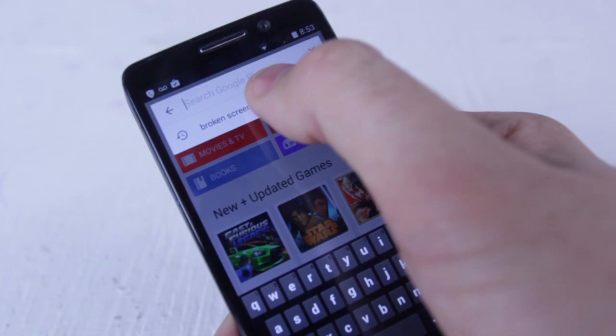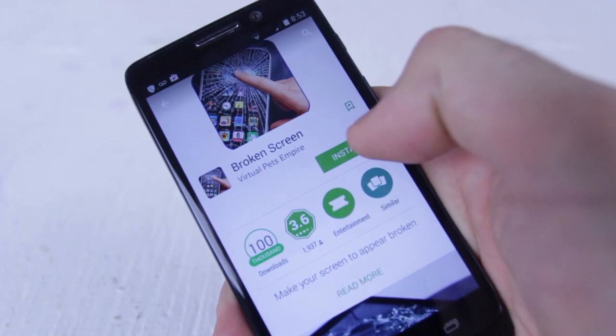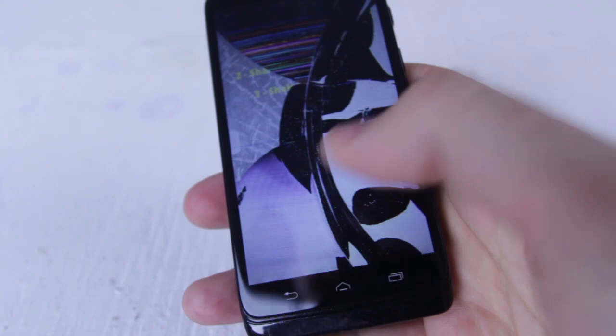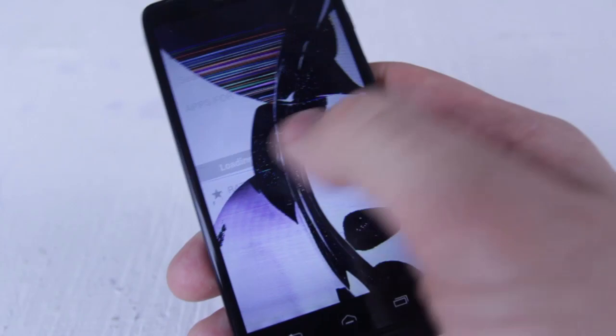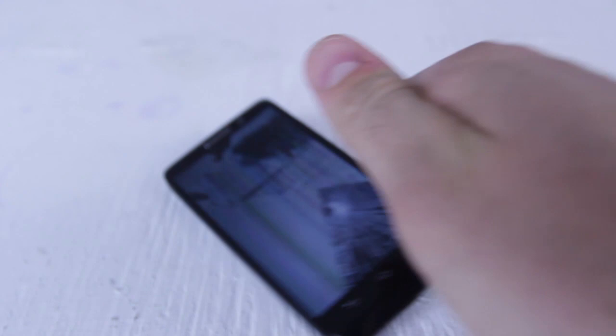Go to the Google Play Store or whatever app store and type in 'broken screens' and download one. Once you download the app, you can shake the phone and it'll look like it cracked. Leave it somewhere for your friend, brother, or parents to pick up. They're gonna freak out - the screen still works but it looks cracked. You can pick different break styles too. They're not gonna be happy finding it at all.